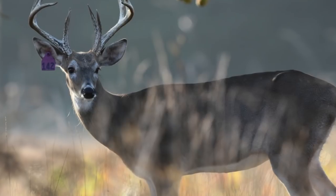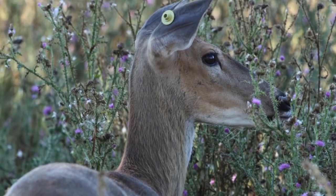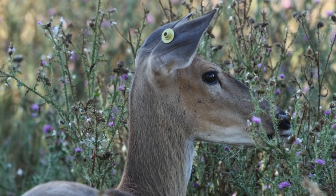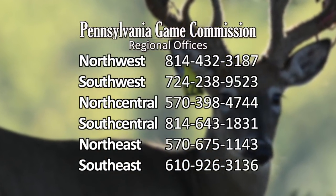If you see a deer displaying symptoms, or a deer with an ear tag or hole or tear in the ear that may have come from an ear tag, document its location and call the appropriate Game Commission Region Office.